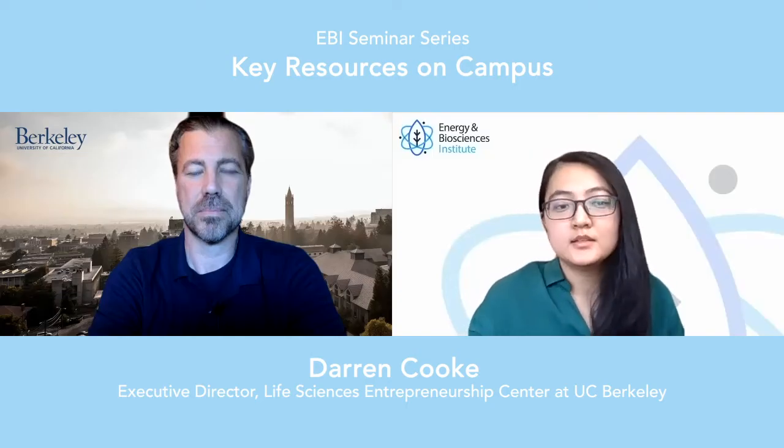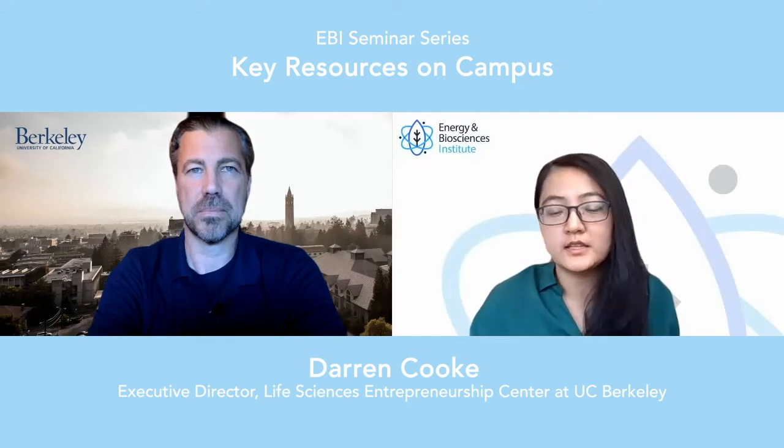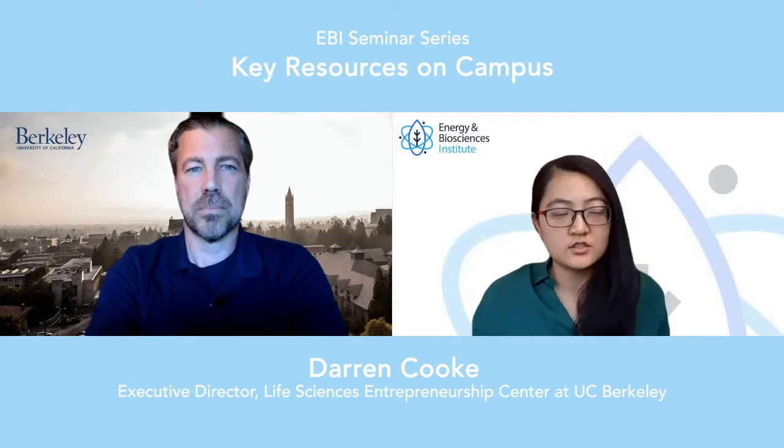Hi, everyone. Today, our topic is resources on the UC Berkeley campus. We have with us Darren Cook with the Life Sciences Entrepreneurship Center.